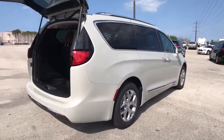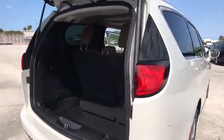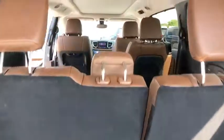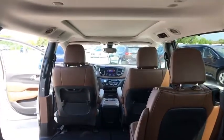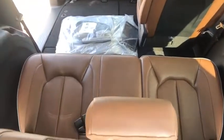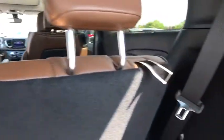Here are some of this vehicle's great options: navigation system, traction control, power passenger seat, power liftgate, remote engine start, steering wheel audio controls, stability control, lane departure warning, keyless entry, backup camera, anti-lock braking system.